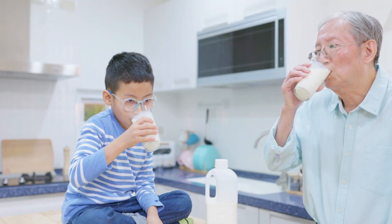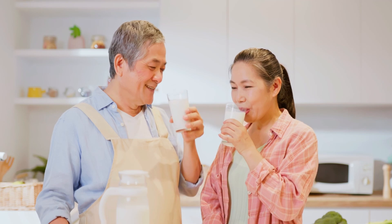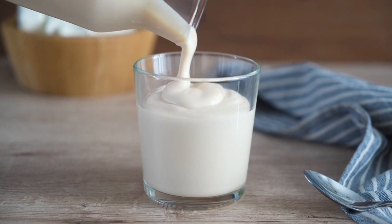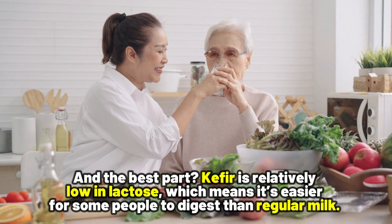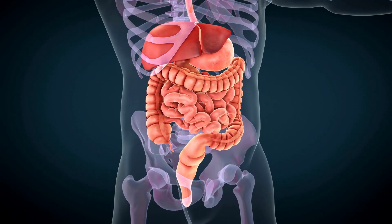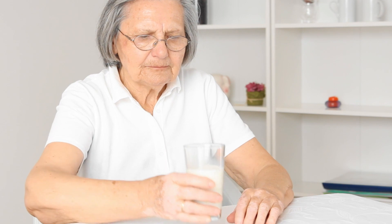Kefir is not just about probiotics — it's also a good source of essential nutrients. Think vitamins like B12 and K2, and minerals such as calcium, as well as proteins and essential amino acids. And the best part: kefir is relatively low in lactose, which means it's easier for some people to digest than regular milk. If you want to supercharge your digestive system and overall health, this fermented milk full of probiotics, vitamins, and minerals is a great addition to your daily routine.